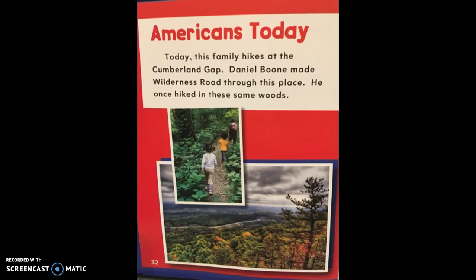Americans Today. Today, this family hikes at the Cumberland Gap. Daniel Boone made Wilderness Road through this place. He once hiked in these same woods.